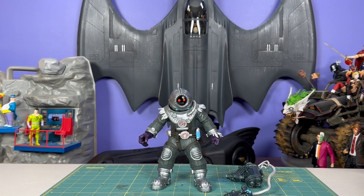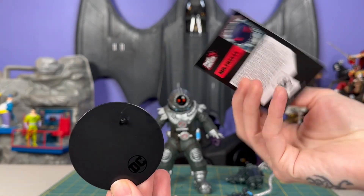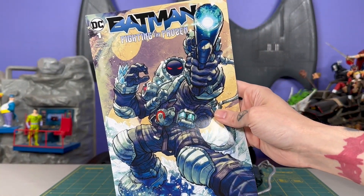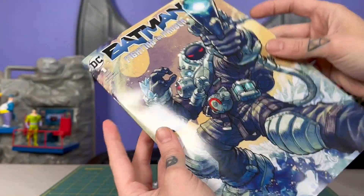This is a hazardous gig — toy collecting is dangerous. He comes with the customary Page Punchers black hockey puck stand and trading card. The trading card has artwork from the first issue of Batman Fighting the Frozen. All the figures from this wave have the same issue but with different covers based on the character.